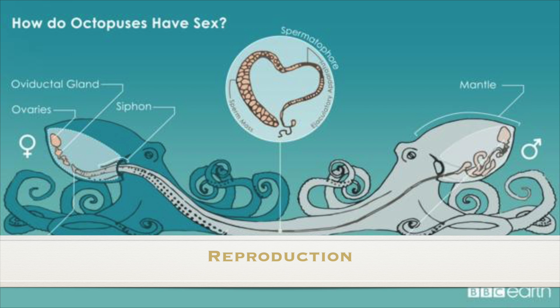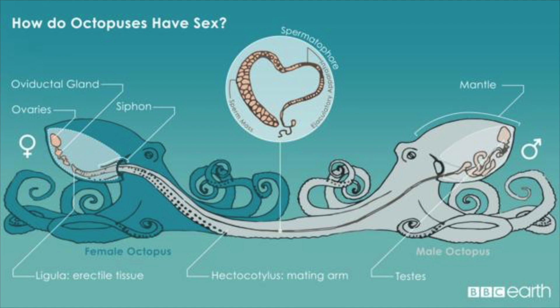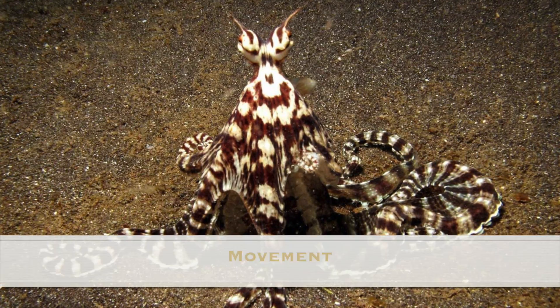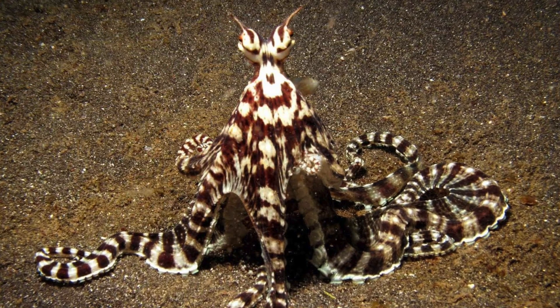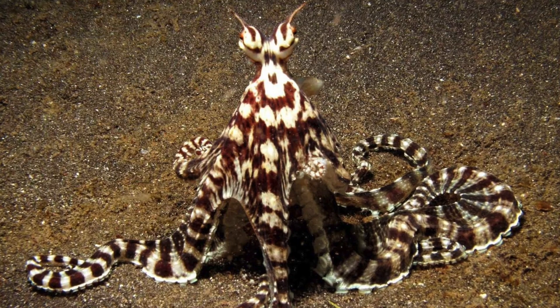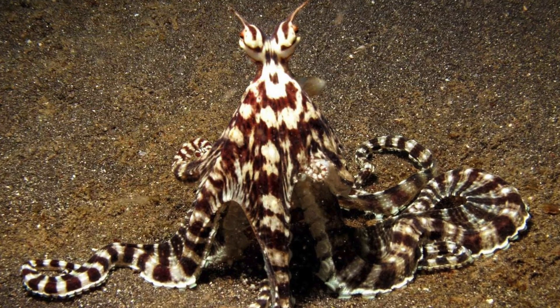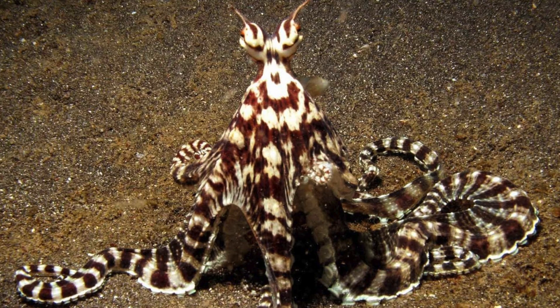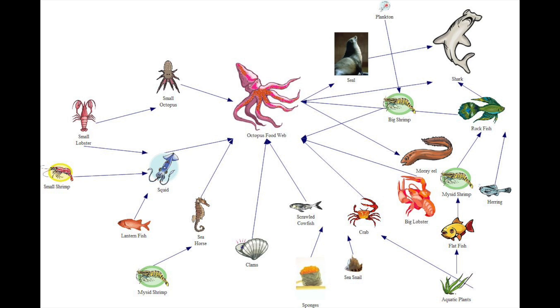After she lays her eggs, she cares for them for several months, then dies. An octopus moves by drawing water into a cavity in its body, then expelling a jet of water from a contractile mantle and aiming it via a muscular siphon. The force of the squirting is so powerful that it moves the octopus swiftly backwards through the water.